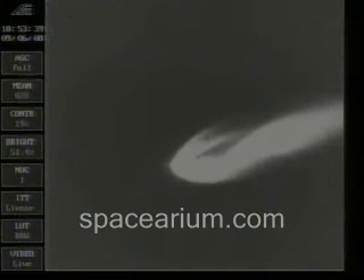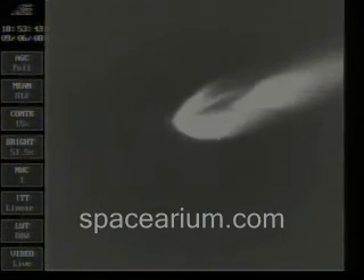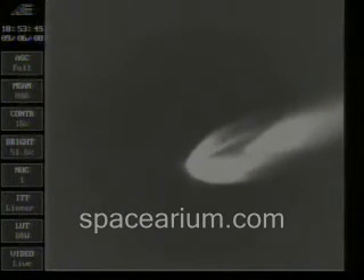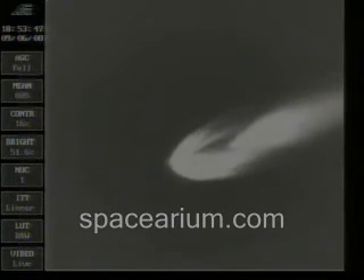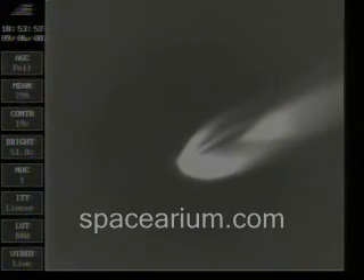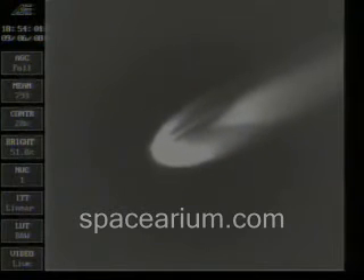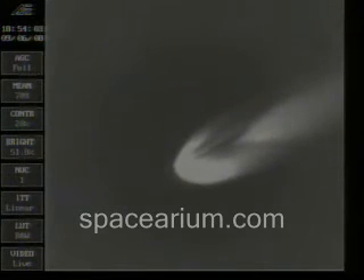Main engine chamber pressure is at a very good steady state level. Main engine pitching and vernier pitching all on. Very, very stable. Very little engine movement.